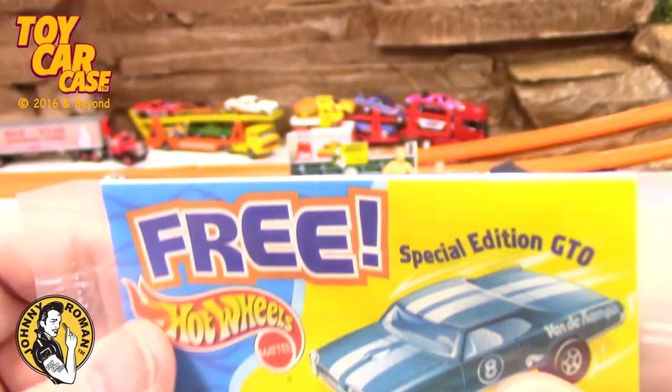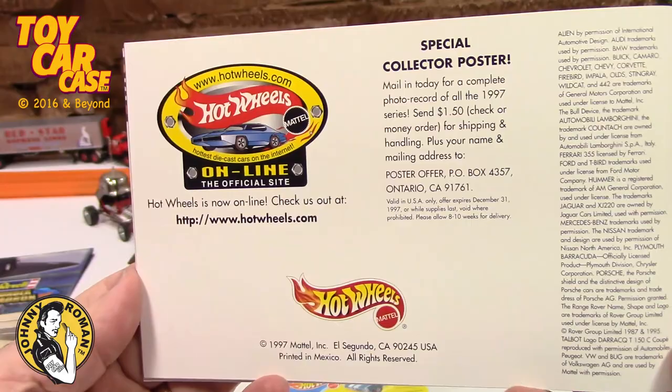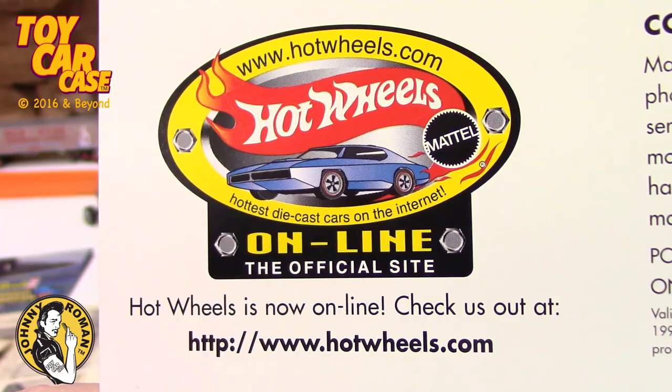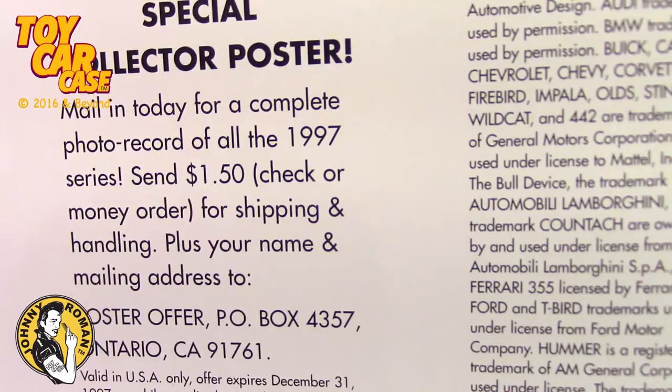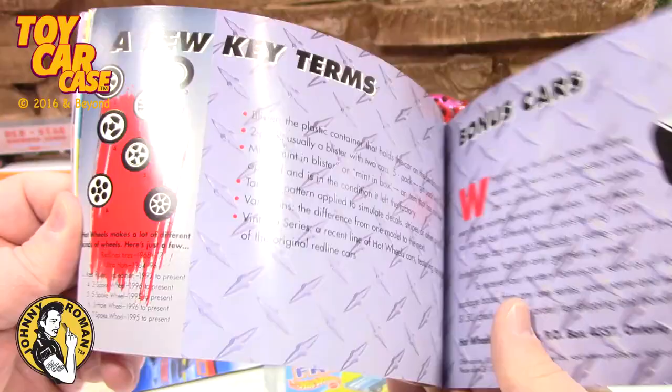This came in the special edition GTO, so that is pretty cool. Look at this: 'How to Get Going - Hot Wheels Collector Starter Guide.' For all you starters out there that want to start collecting - don't do it. It's a trap, it's an abyss you can never get out of. Once you start collecting, just ask any of these guys. Look at these special collector posters. If you ever sent away for those posters, they're pretty cool because they have all the cars.